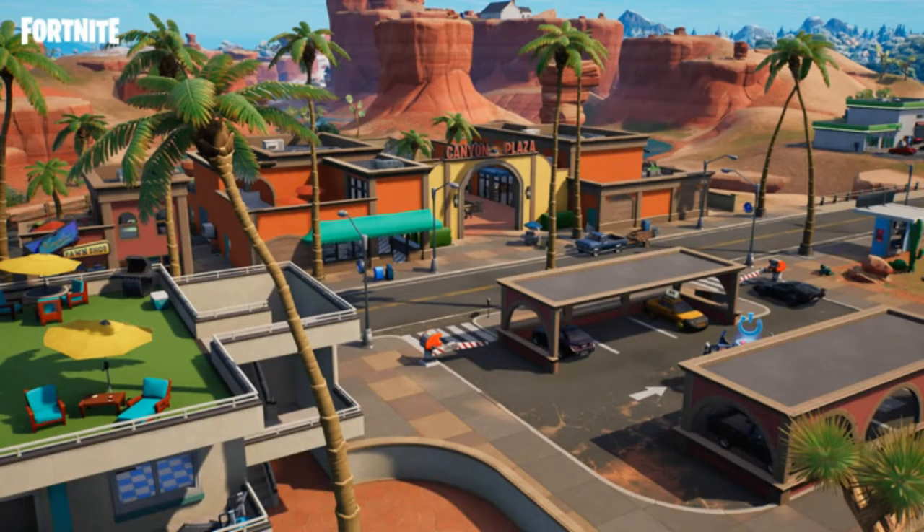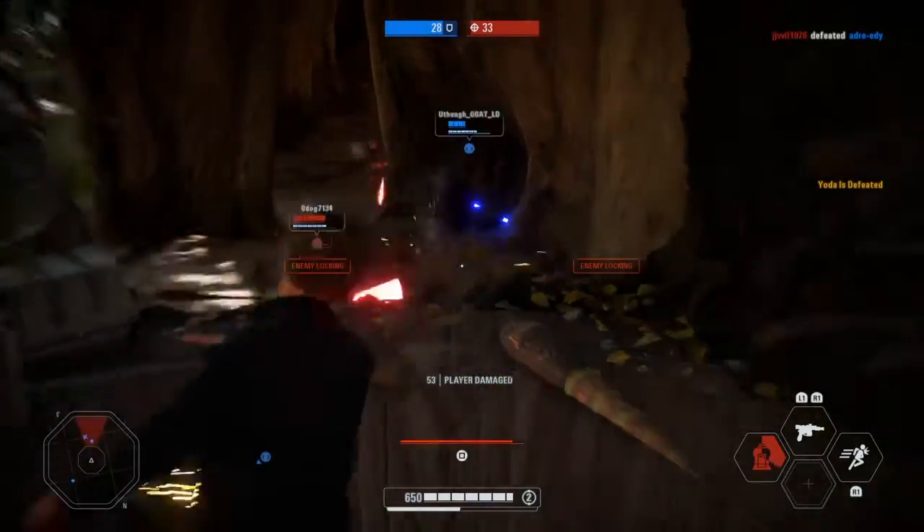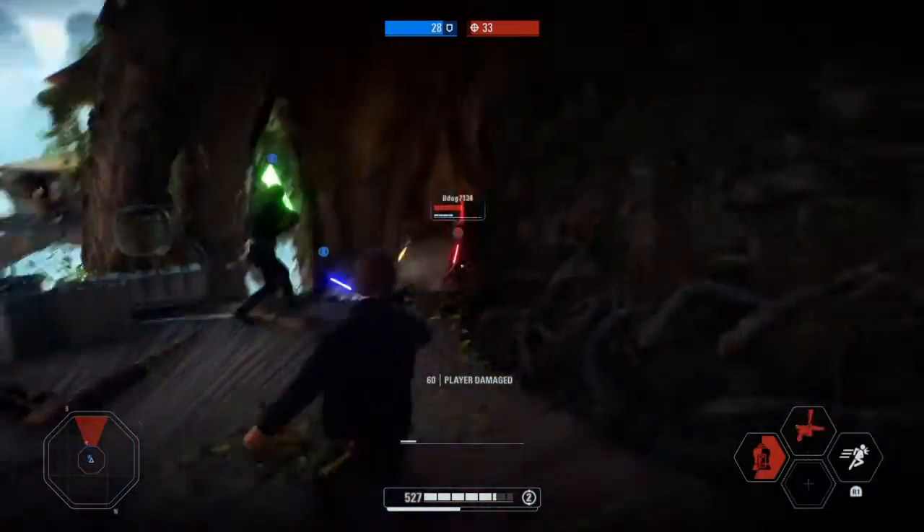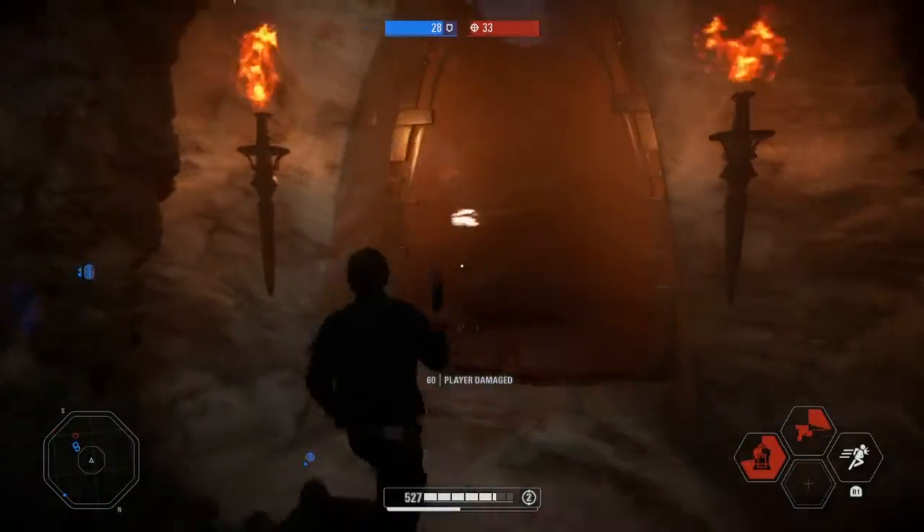The Resistance has won the Battle for the Daily Bugle. Funding stations for an armored battle bus — instead of turrets — can now be found at that POI. It's not time to get complacent though; the fight against the IO continues in the Battle for Condo Canyon. Drop into this POI and help the Resistance starting now.